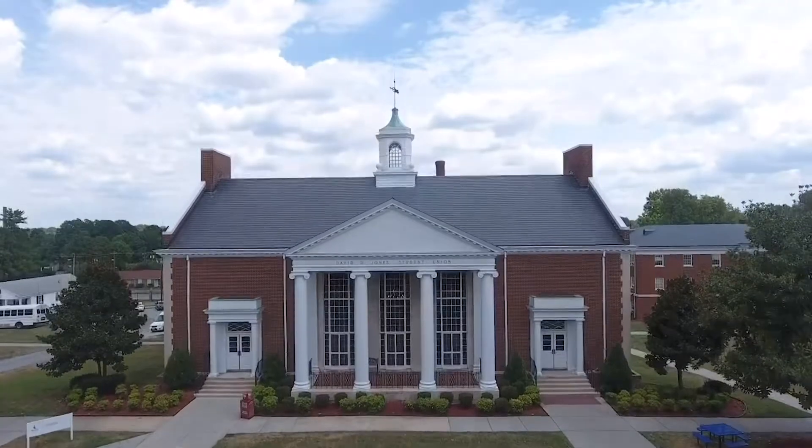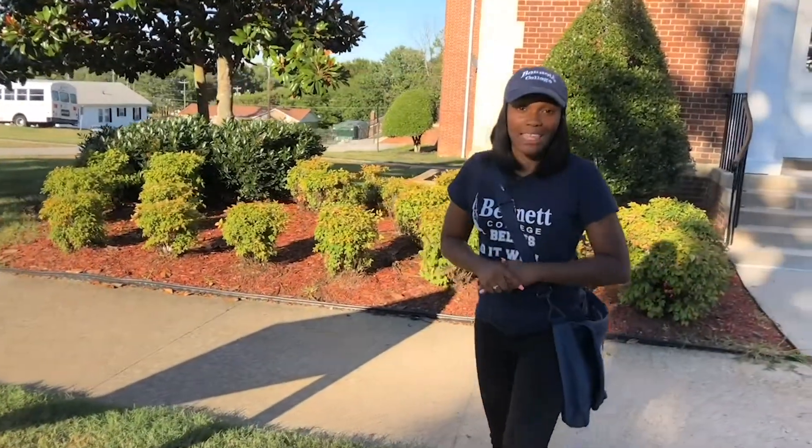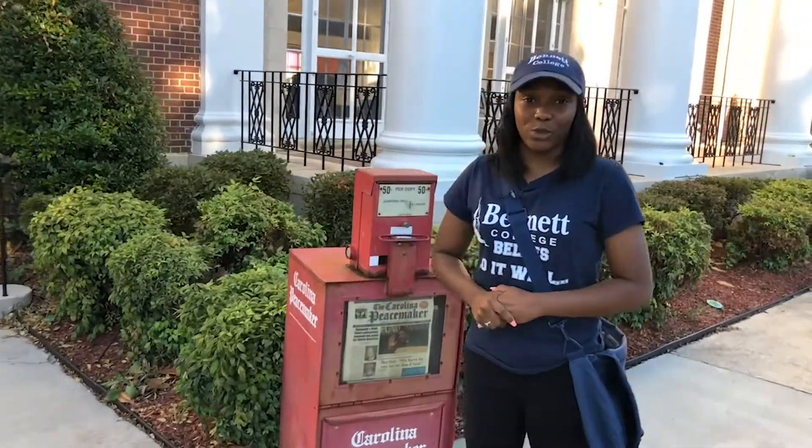On the top floor is where the Student Affairs offices are located. On the ground level is where the main lobby is. In the main lobby is where student events are held. To the back of the main lobby is the dining hall.